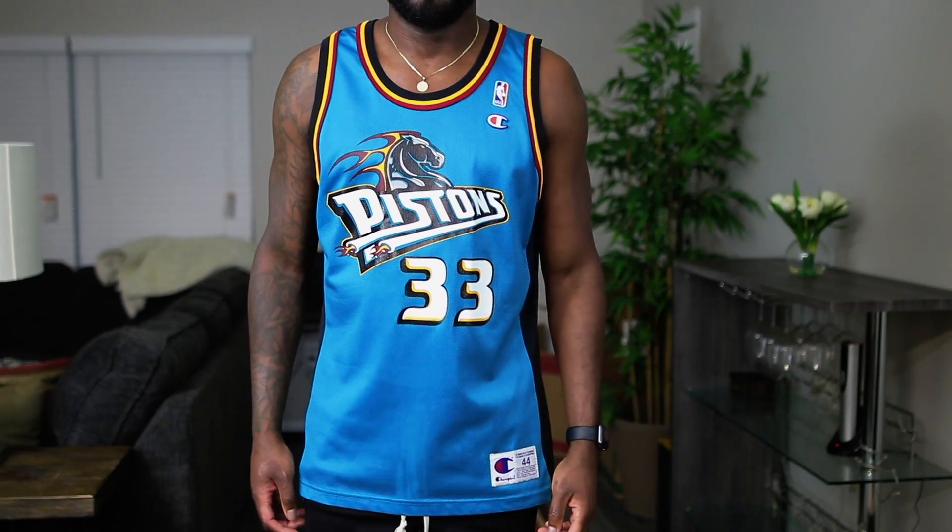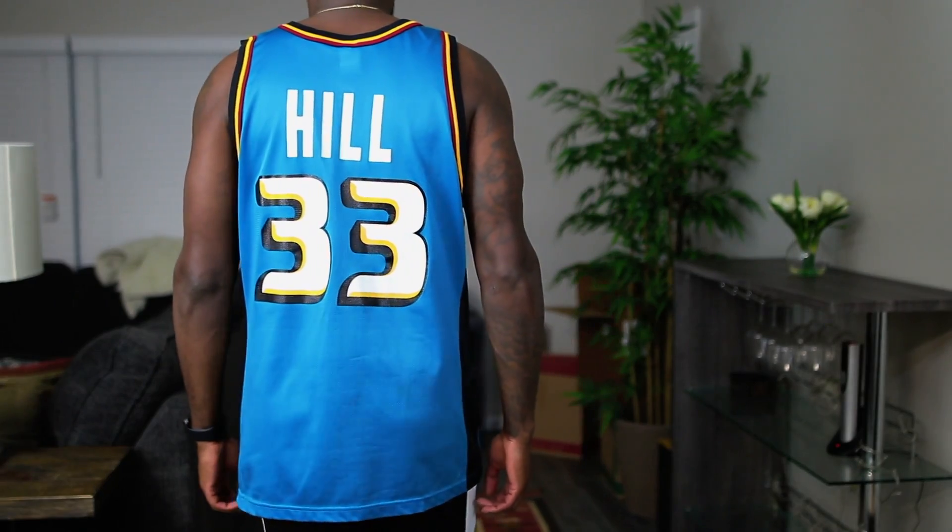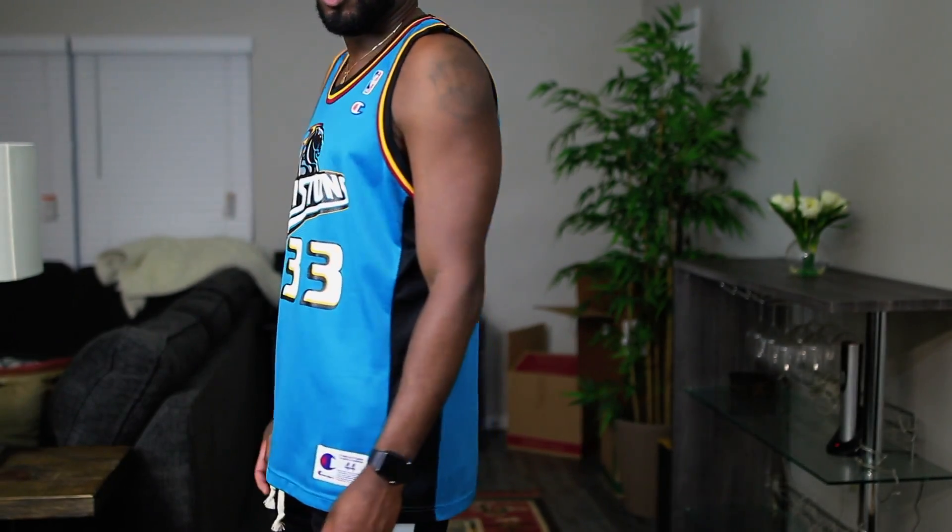Anyway, first up I have this Detroit Pistons Grant Hill jersey. All these jerseys are pretty much vintage — for the most part the majority are Champion. I don't have any Mitchell & Ness or Nike here. This is more like the mid-'90s jersey style. I was a little boy when Grant Hill was playing so I don't remember watching him that often, but I recall having a pair of Grant Hills and his autobiography was one of the first I read.